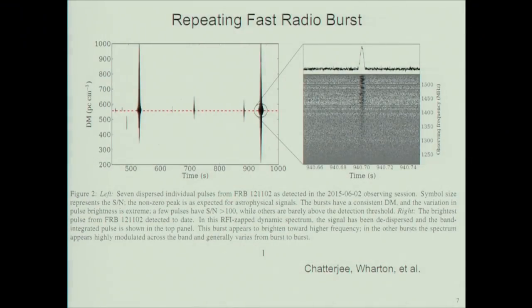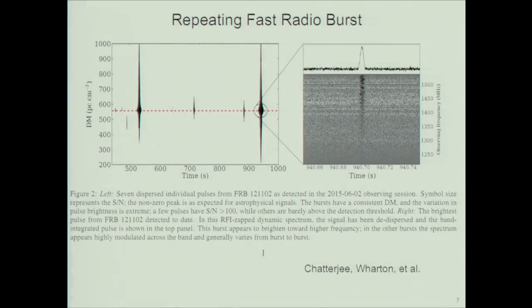On the topic of fast radio bursts — a very hot topic — there are now 17 identified sources in different directions on the sky, and one of them has been shown to repeat. We still do not know what these things are. Until about six months ago, people were talking about ideas ranging from just outside the solar system — or even terrestrial — out to cosmological. The consensus is now trending towards these being extragalactic, but not necessarily cosmological.